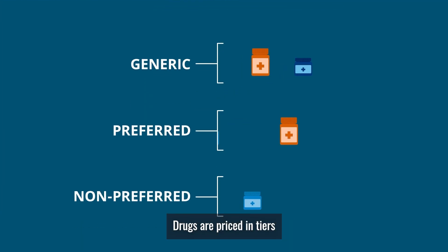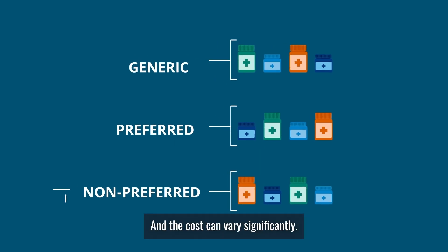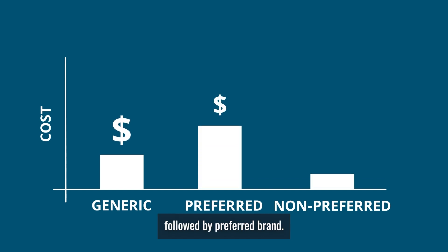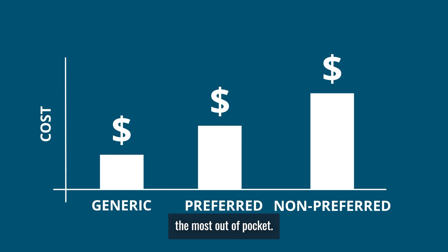Drugs are priced in tiers based on whether or not they are brand name or generic, and the cost can vary significantly. Generic drugs are often the least expensive, followed by a preferred brand. The non-preferred brand drugs will typically cost you the most out of pocket.